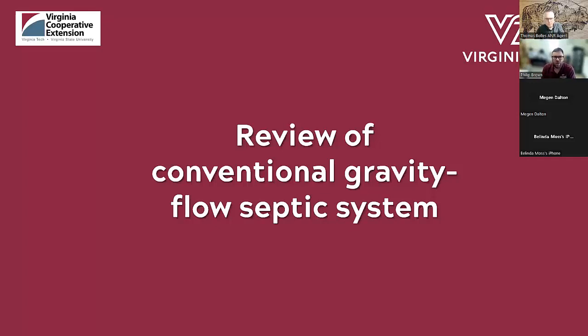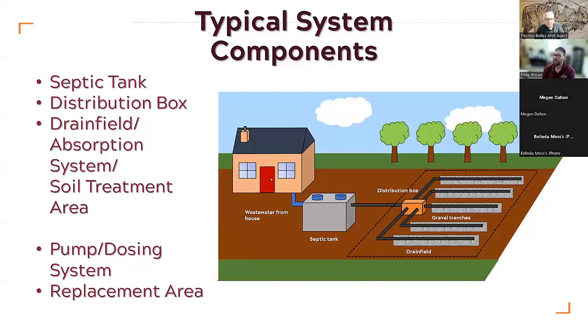Let's have a review of a conventional gravity flow septic system — the most standard type. The most typical components are the house and the septic tank. Wastewater from the house goes to the septic tank, then to a distribution box, and it is then taken into the drain field and deposited through the drain lines and gravel trenches. This is the most basic version and it's all done through gravity — there's no electrical component, no power going into this. It's a very simple, very elegant way of getting rid of human waste.